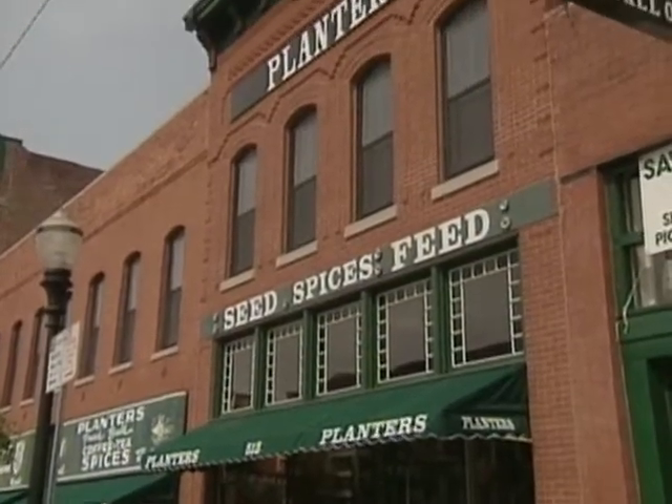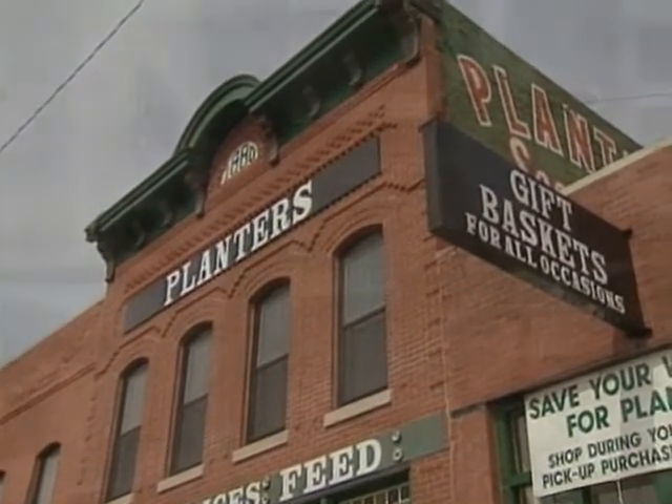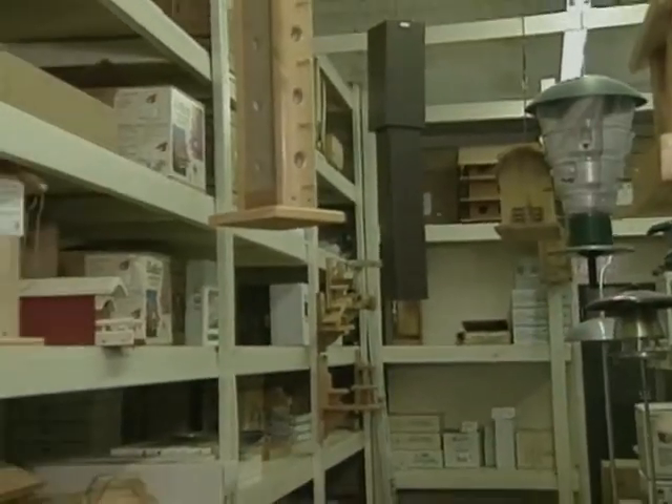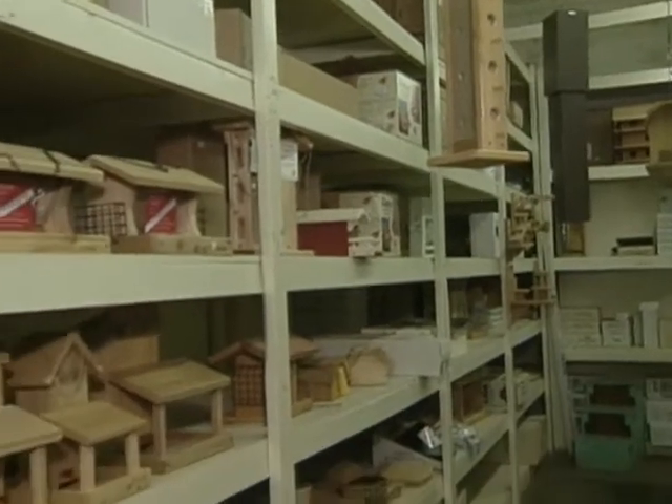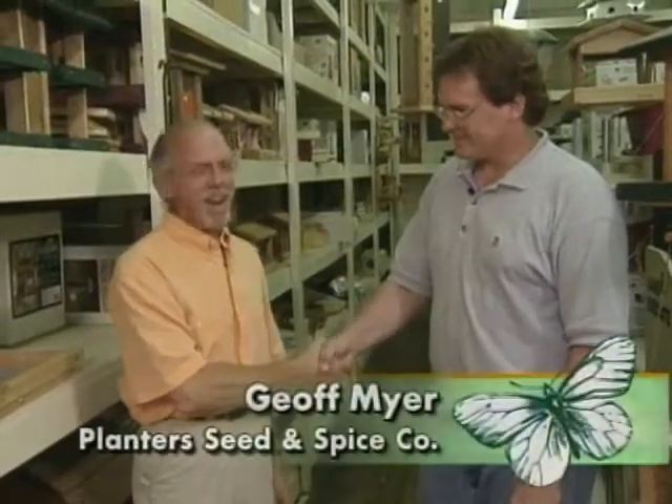We're at Planter Seed Company in the historic River Market District of Kansas City. Planter Seed Company has been here for a long, long time and they do a great job when it comes to having a selection of bird feeders. In fact, I've never seen such a selection of bird feeders.